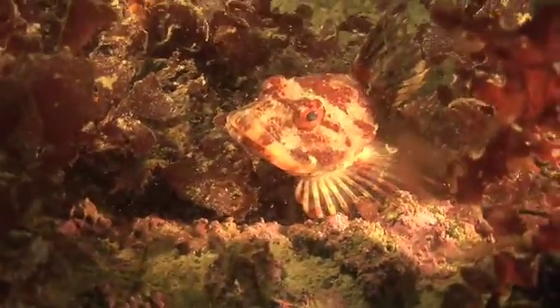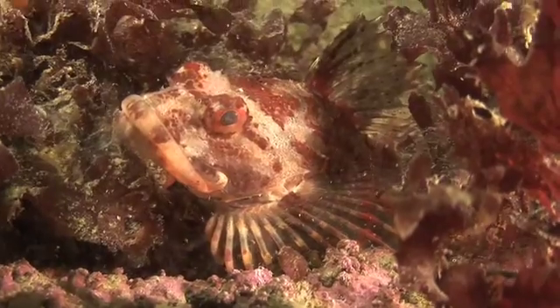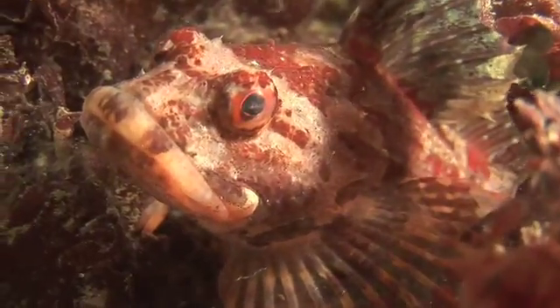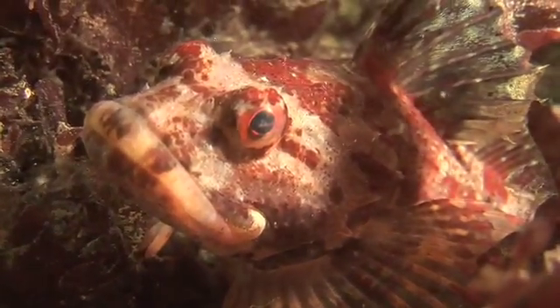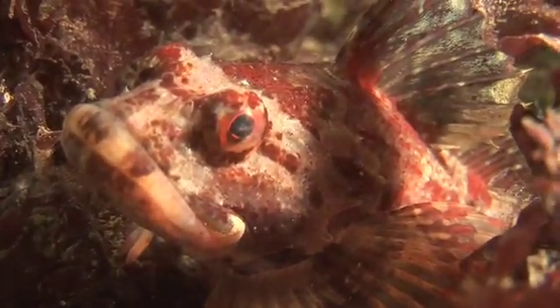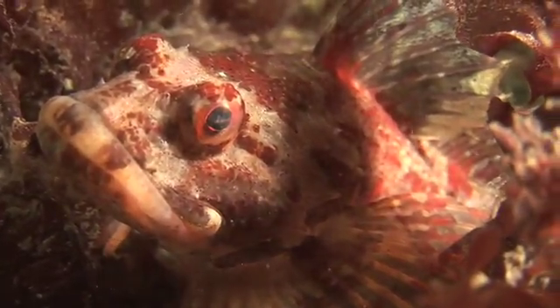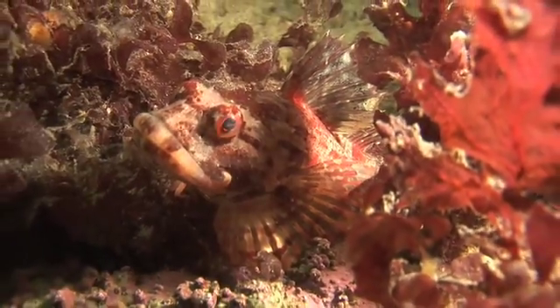This is a type of sculpin, which is a very common species of fish found in arctic waters. It is an ambush predator, sitting on large pectoral fins; it blends in perfectly with the surrounding red algae, and will wait for its prey — usually small fish or crustaceans — to swim within striking distance.